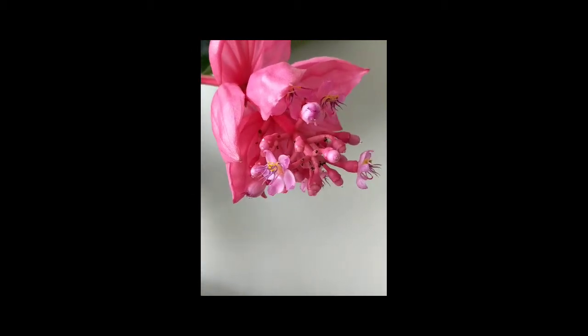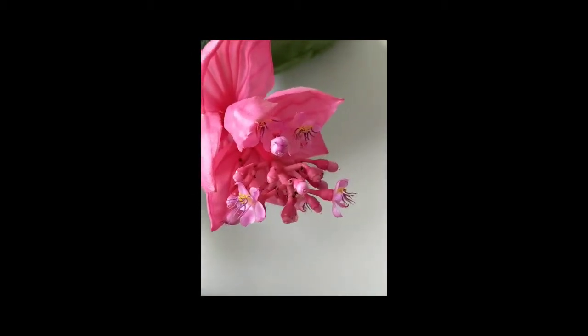I thought whilst I'm doing this I might as well show you some of my bathroom plants, because they are really flourishing at the moment which is amazing. So yeah, let's just get right into it.